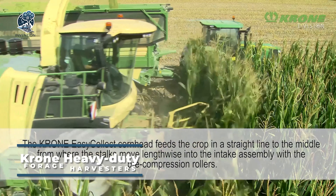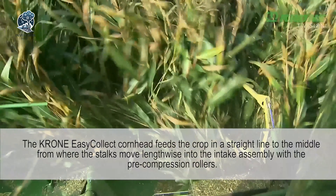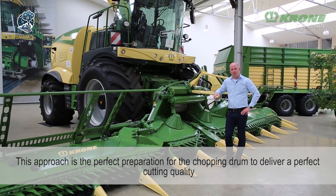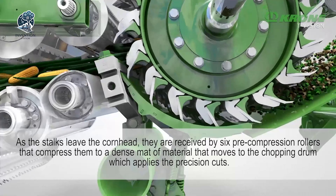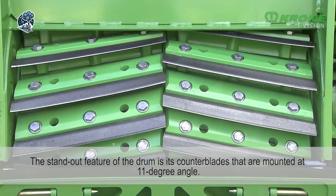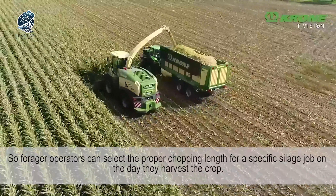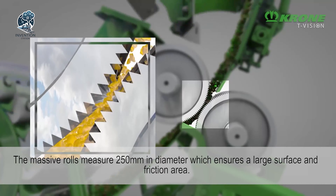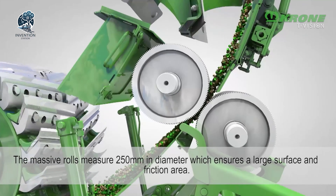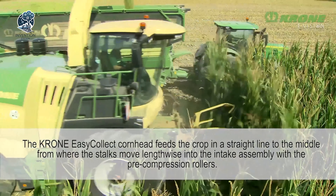Behold the Krone Heavy Duty Forage Harvesters, a lineup ranging from 687 to 1,156 horsepower, embodying incredible technological prowess. These giants not only captivate with their imposing appearance, but also leave an indelible mark with their high chopping efficiency and quality. Comfort and ease of handling reach the pinnacle with these formidable machines, ensuring that operating the vehicle is an experience at the highest echelon. Krone sets a new standard in forage harvesting where power meets precision, efficiency meets comfort, and the heavy-duty forage harvesters redefine the landscape of agricultural technology.